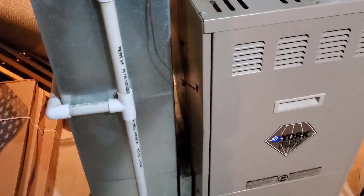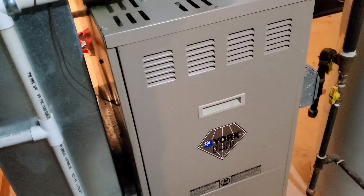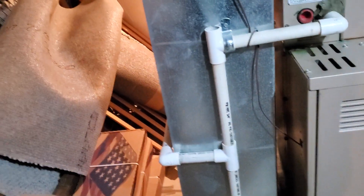What we're looking at is a 19-year-old single stage York furnace that's a hundred thousand BTU, supported by a 10 by 24 return.